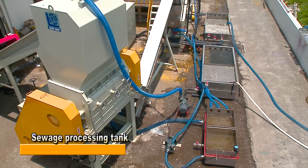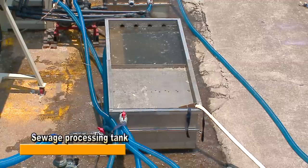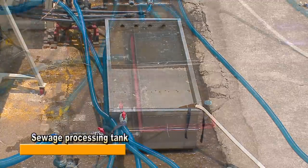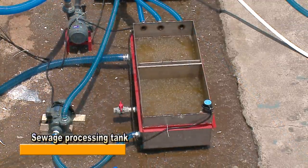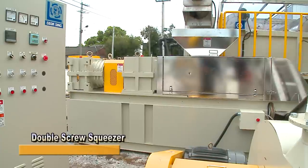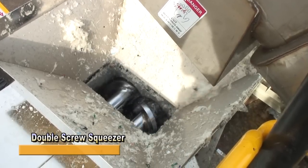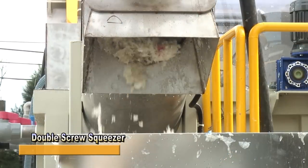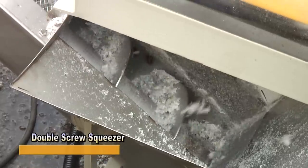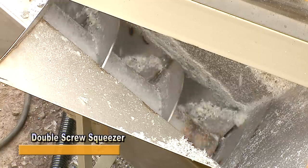A sewage processing tank is mainly for collecting the drainage of previous water washing processes and then separating water from impurities to achieve water recycling. To surpass the conventional single screw squeezer, we have mastered the double screw feed-in squeezing method. This double screw squeezer efficiently squeezes out 3–7% of the liquid from plastic material after the cleaning process.